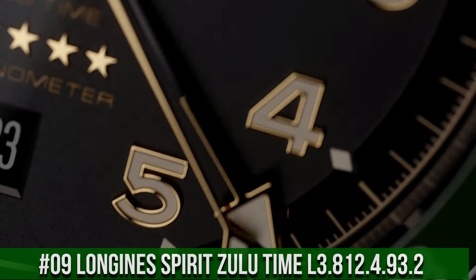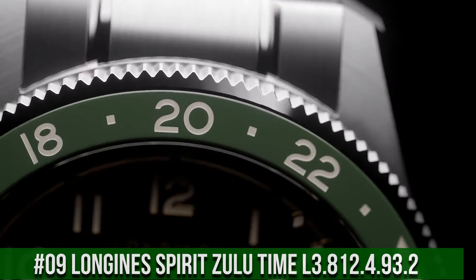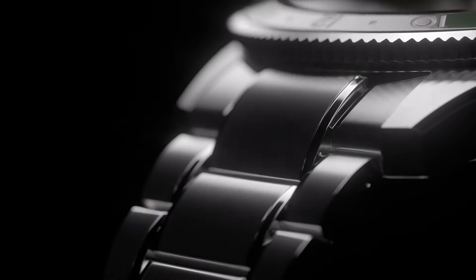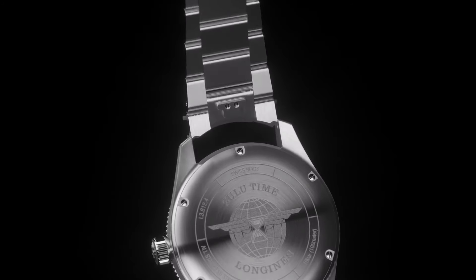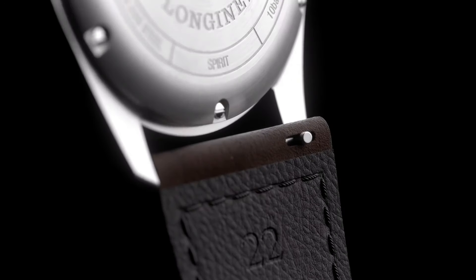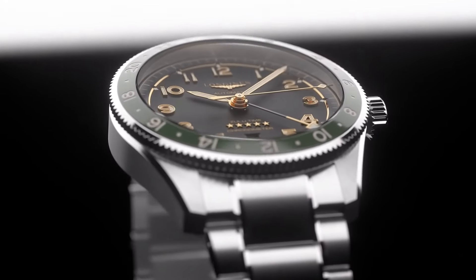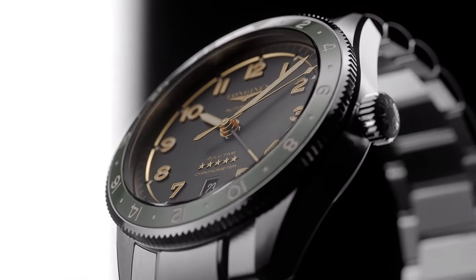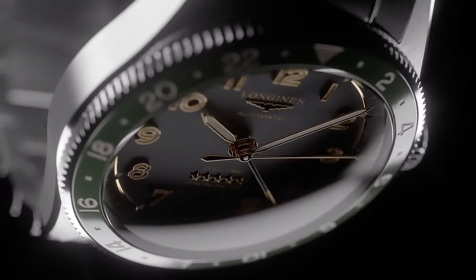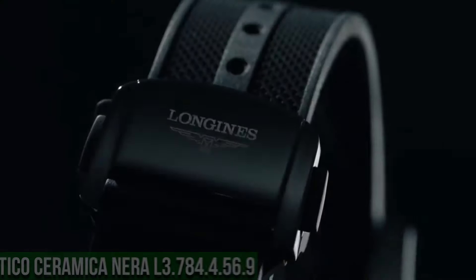Top 9: Longines Spirit Zulu Time L3.812.4.93.2. Dimension: 42mm. Movement Type: Automatic. Thickness: 13.9mm. Dial Color: Sunray Blue. Shape: Round. Material: Stainless Steel and Ceramic Bezel. Glass: Scratch-Resistant Sapphire Crystal with several layers of anti-reflective coating on both sides. Lug Distance: 22mm. Water-Resistant to 10 bar. Case Specificities: Screw-In Crown. Weight: 113.2g. Hour Markers: Applied Arabic Numerals, Silvered, Polished Hands. Specificities: Swiss Superluminova Special.